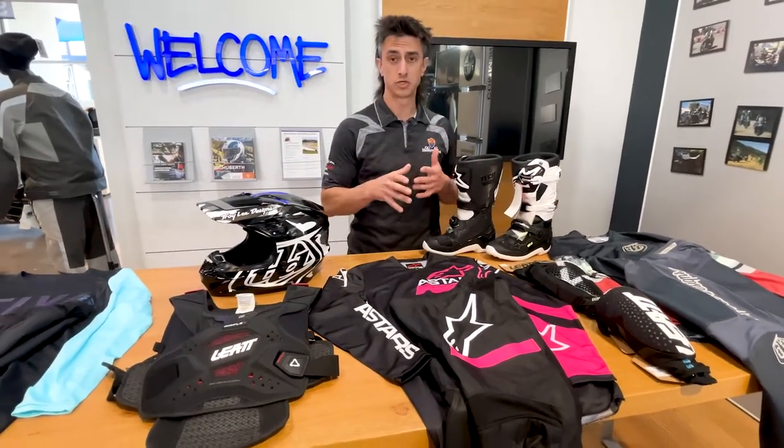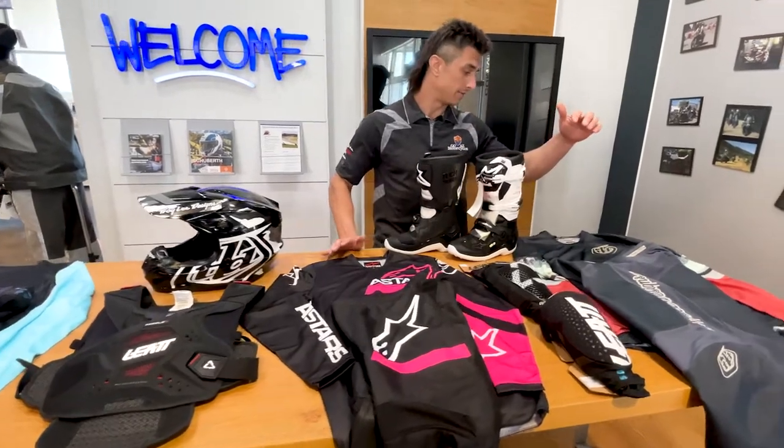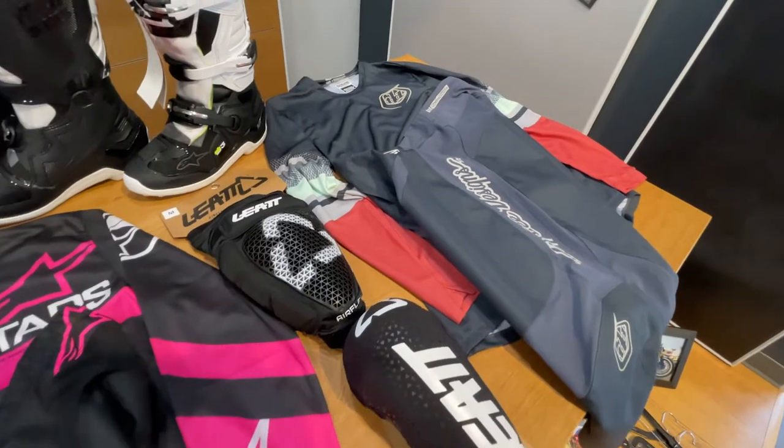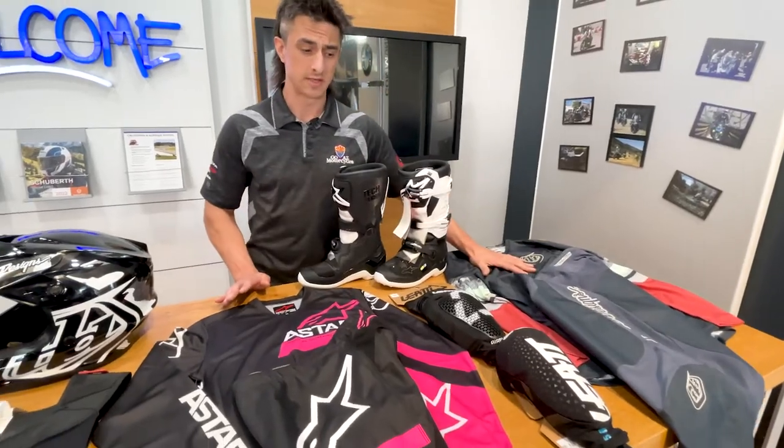Hey everybody, Garrett here at Goey's Motorcycle Scottsdale. Today we're going to talk about women's dirt gear. I got a bunch of new stuff in. I have the new Trolley Designs GP gear, very lightweight, very breathable. I have a bunch of new colors in this.